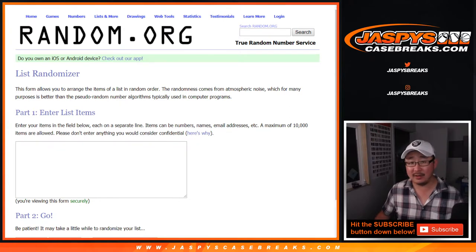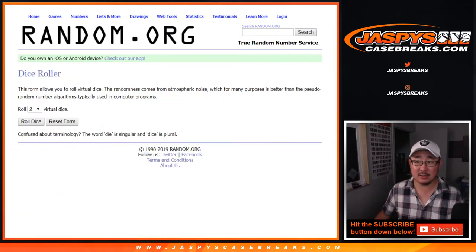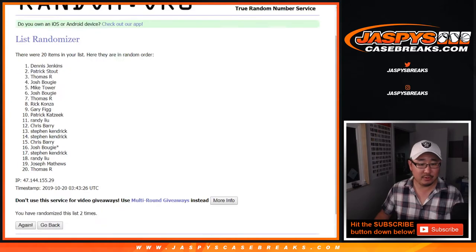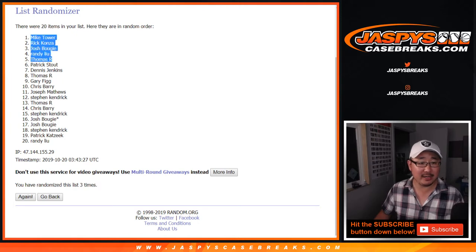Top five will get 2019 Panini VIP Silver Packs. After three times — one and a two. One, two, and three. After three times, we've got Mike, Rick, Josh, Randy, and Thomas.